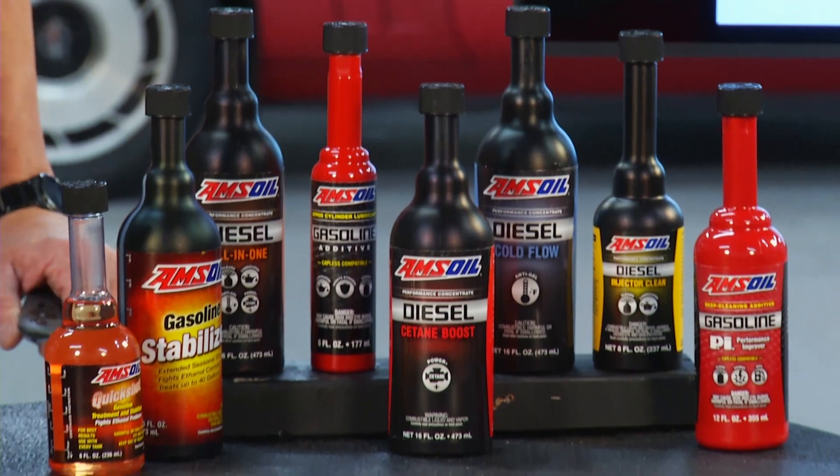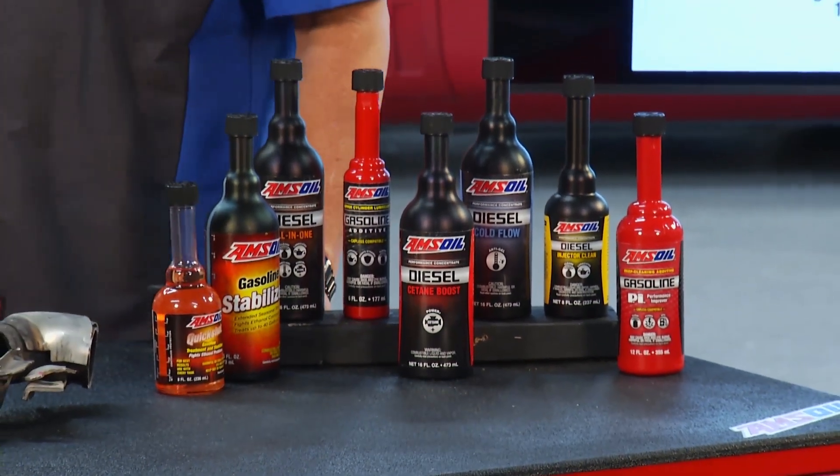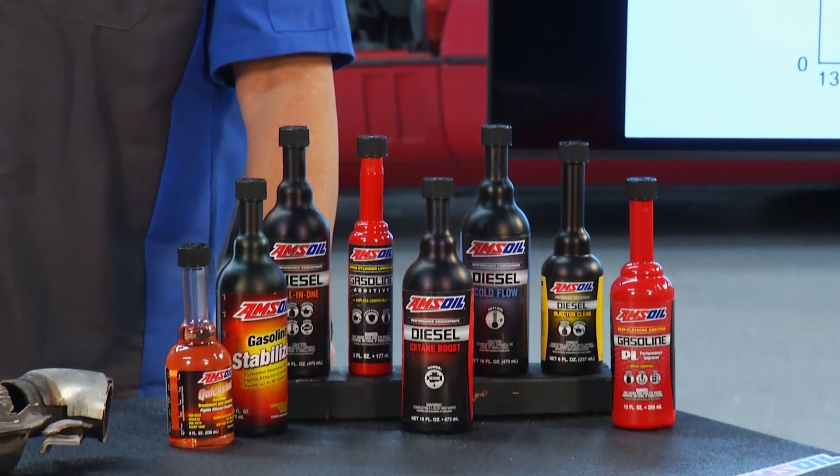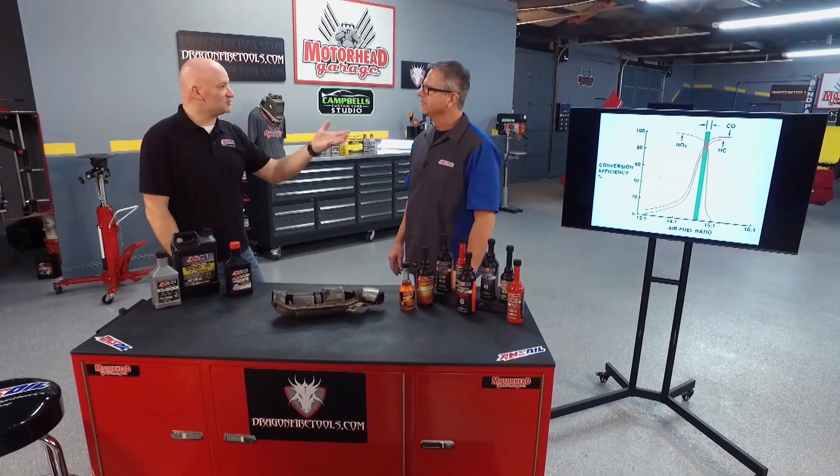That's the key — it keeps your catalyst happy. People don't realize it's all emissions-related, especially when it comes to fuel injection. Fuel additives are key for that as well. This is about maintaining efficiency, so any of these fuel additives are going to help keep the injector spray pattern clean and efficient.